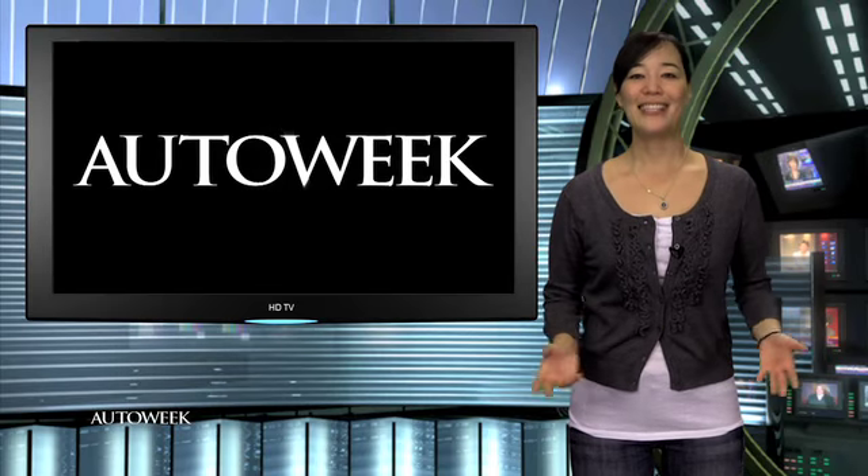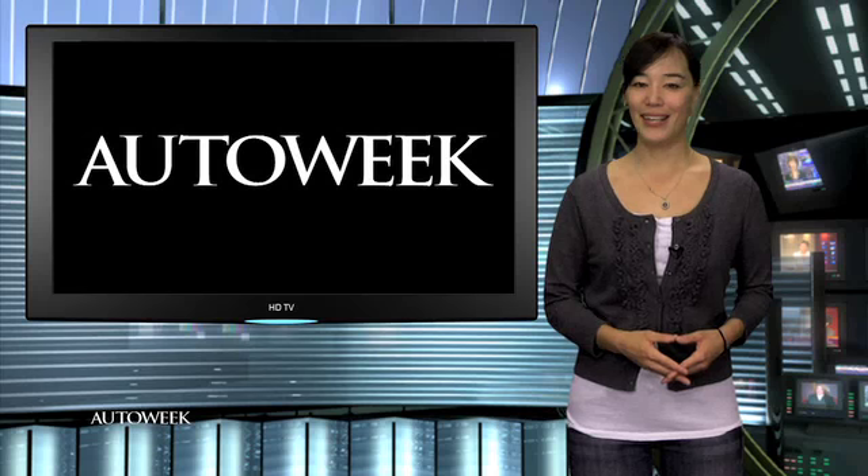Thanks, Greg. That's it for AutoWeek TV. I'm Natalie. Be safe and enjoy the drive.